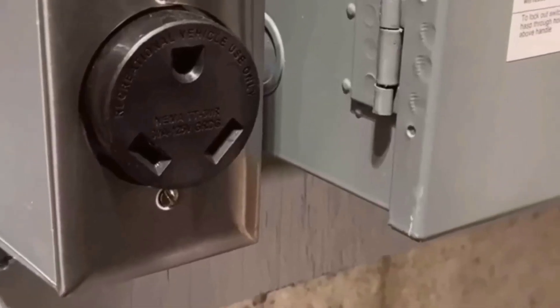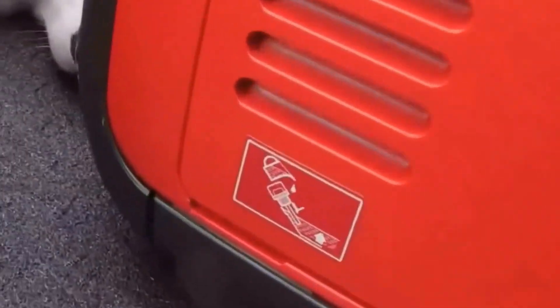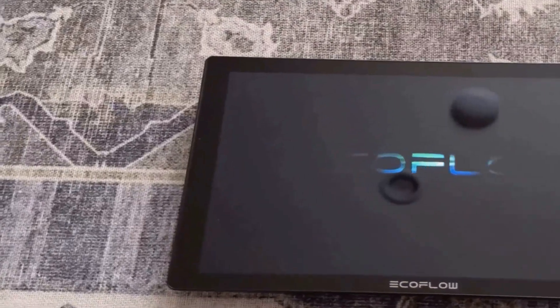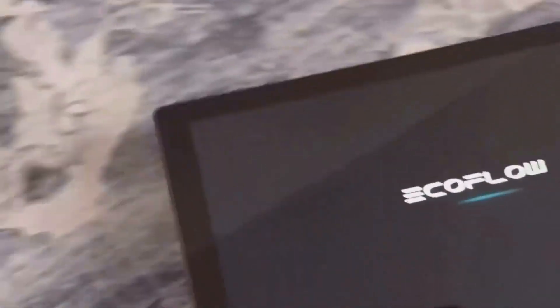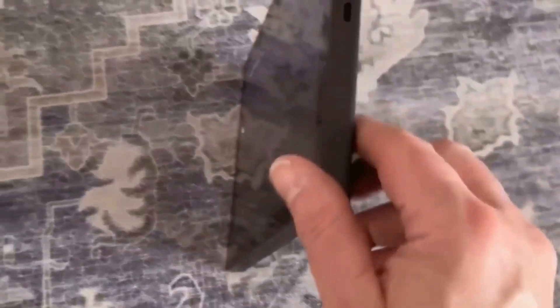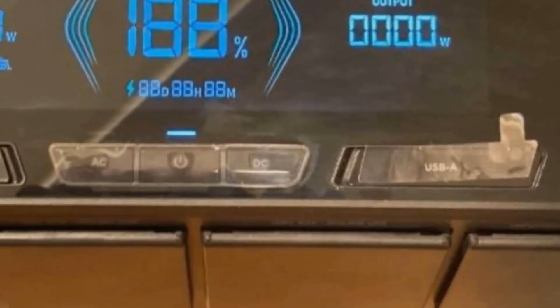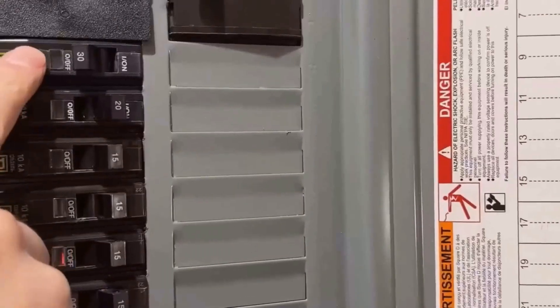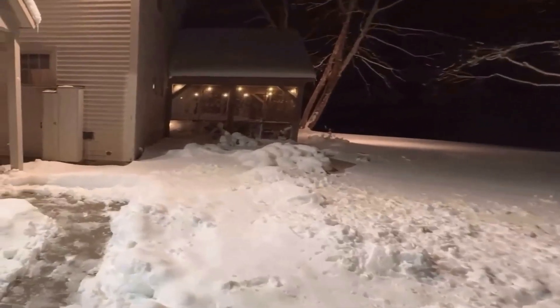However, there are some things to be aware of before committing. The unit's weight is a bit of a challenge — at 234 pounds, it's not something you can easily move around without some assistance. I found this particularly true when trying to position it just right in my garage. While the wheels on the unit do help, it's still cumbersome if you need to move it frequently. In addition, the initial investment cost is quite steep, which might be a barrier for some people despite its features and performance. For me, it felt like a big purchase, but I considered it a worthwhile investment given its capabilities.